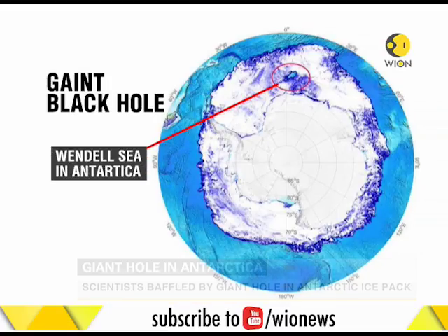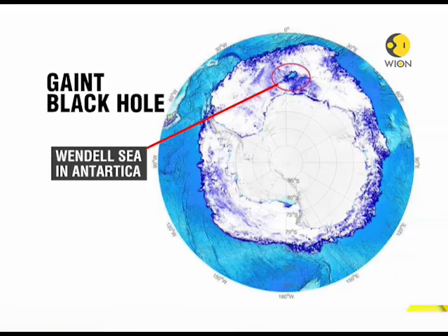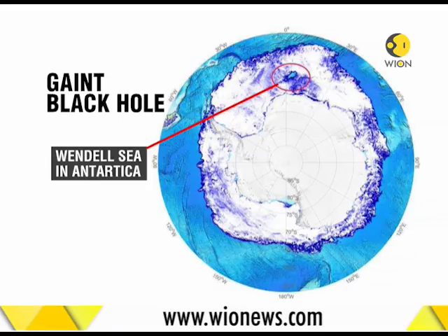The hole is about 80,000 square kilometers — that's bigger than the Netherlands. A smaller polynya was also observed in the same area back in the early 1970s.